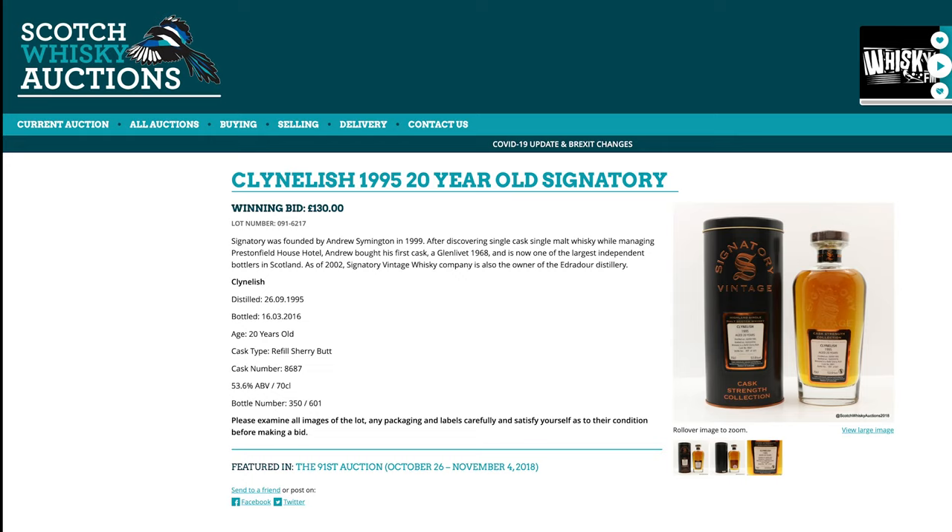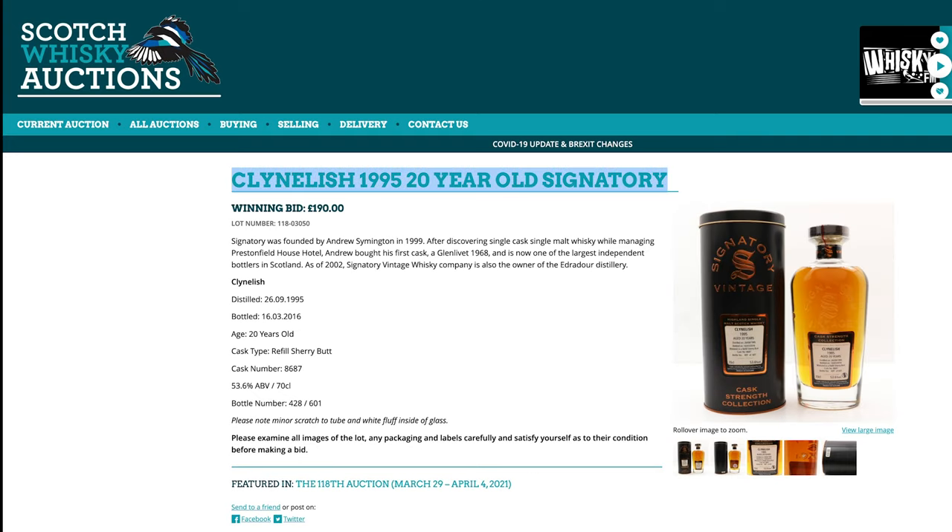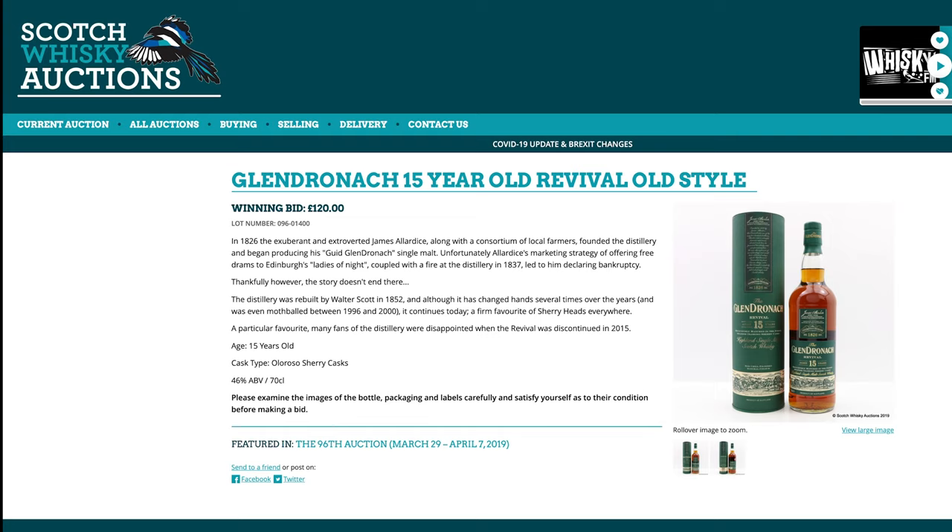Kilchoman 20-year-old. I was trying to remember — is that Roy's favourite bottle? Anyway, two years ago you could buy this for £130. So how much would Roy have to pay for his Kilchoman today? £190. A 50% increase — probably because he kept promoting that particular one. Another big price increase.